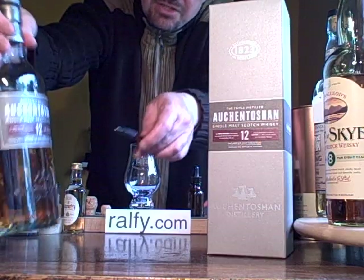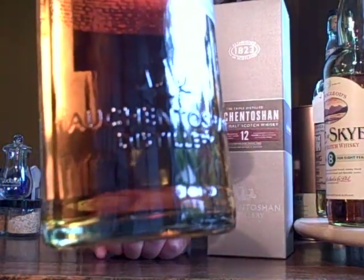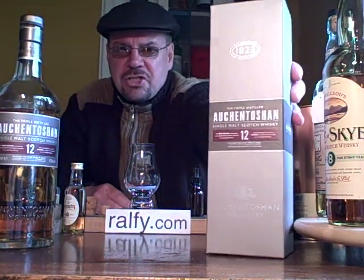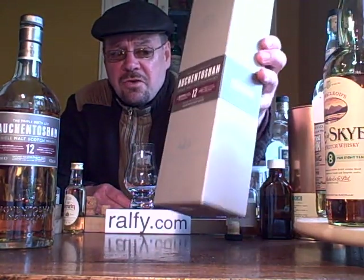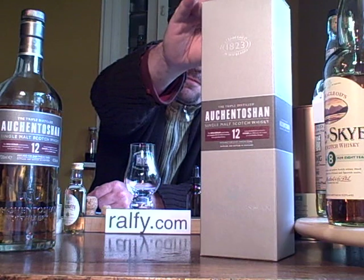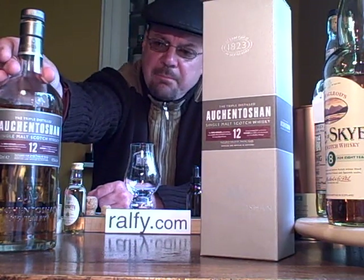In fact, you can see possibly on the bottle your three stills together, and it says it on the label too. Certainly good packaging — they've recently repackaged everything at Auchentoshan, so you've got a practical, sensible cardboard box, nice tasteful grey colouring, a little bit of texture to the packaging.